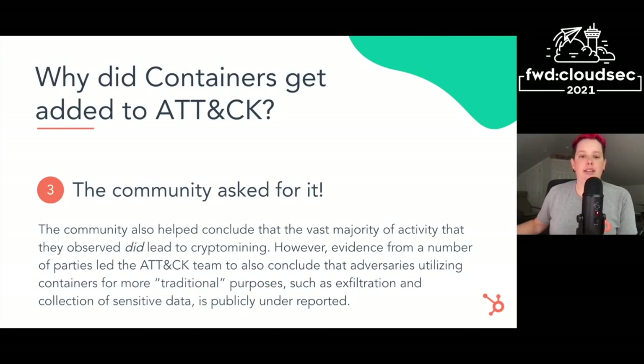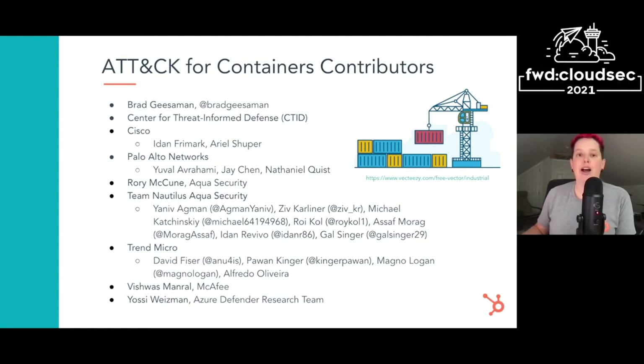Finally, and probably most importantly, the community asked for this work, and ATT&CK is community driven. The community also helped us conclude as a research team that the vast majority of activity observed in containers led to crypto mining. There was also evidence from many folks that adversaries were utilizing containers for more traditional purposes like exfil and collection of sensitive data, but it's publicly underreported. The ATT&CK team ultimately decided this work was an important addition. Here's the list of contributors to that initial release of ATT&CK for containers — a special shout out to all these folks.